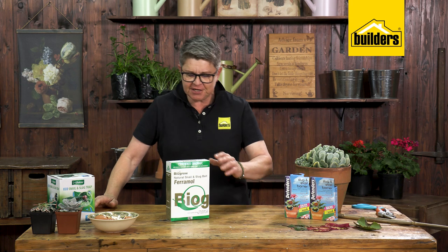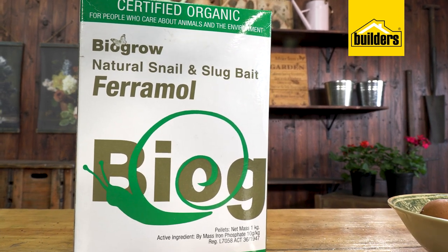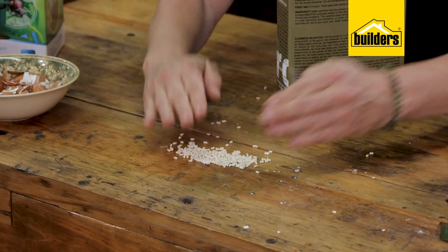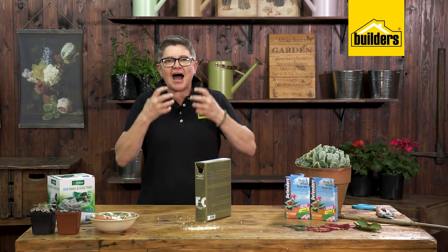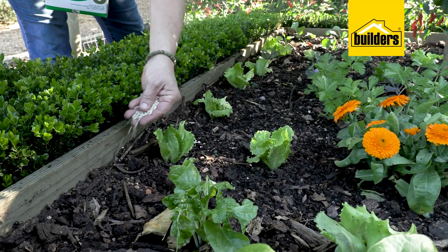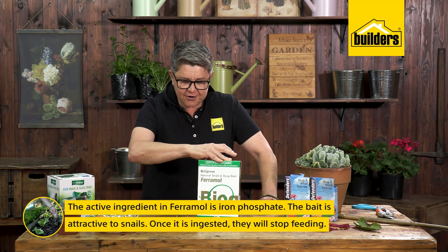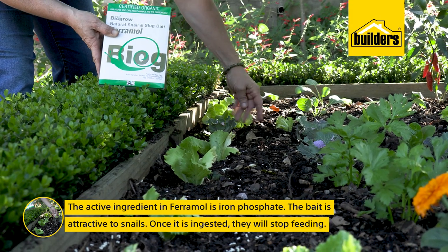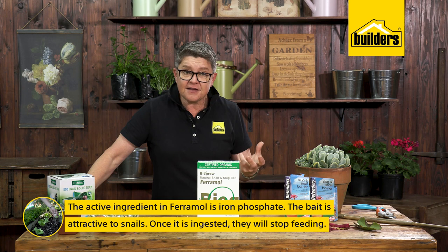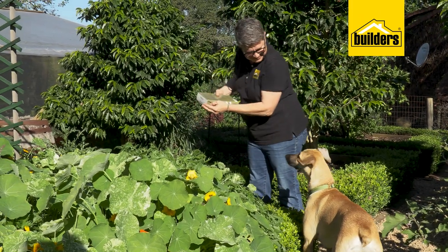Method four is using Biogro's Pheromol — a natural snail and slug bait. It's a small granule that has been impregnated with iron. Snails are attracted to it as a food source, so you sprinkle it around and on top of plants where you know there's snail activity. The iron overload kills the snails, and most importantly, if a bird, child, or dog eats the dead snail, there are no secondary effects.